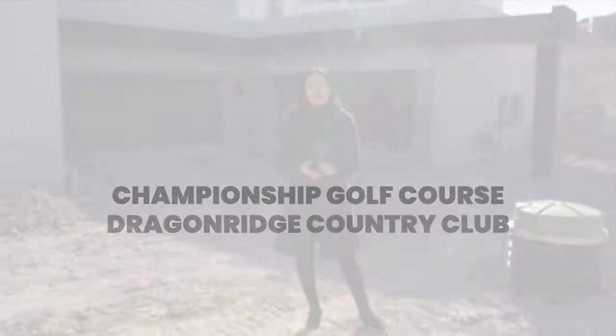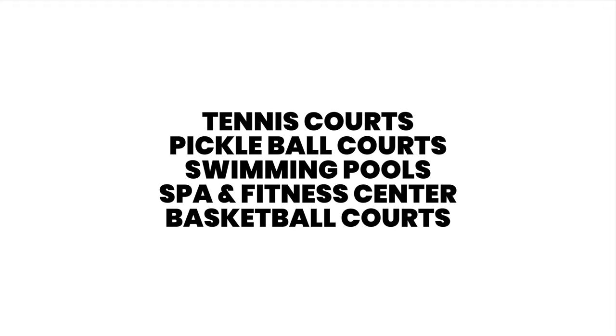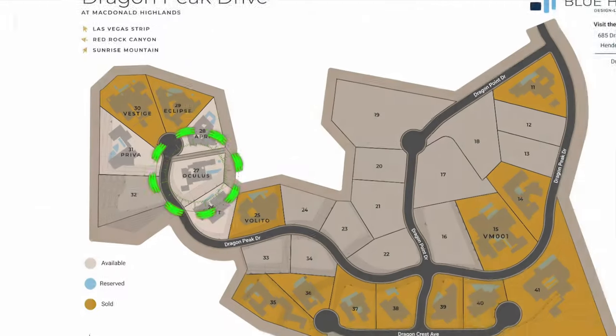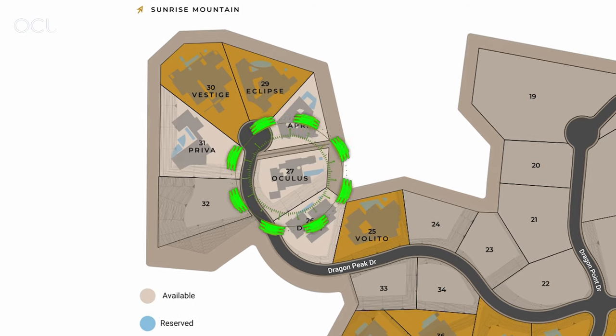The amenities include a championship golf course called Dragon Ridge, tennis courts, pickleball courts, swimming pools, spa fitness center, basketball courts, and more. This particular home, Oculus, is located in a cul-de-sac with just six private homes.